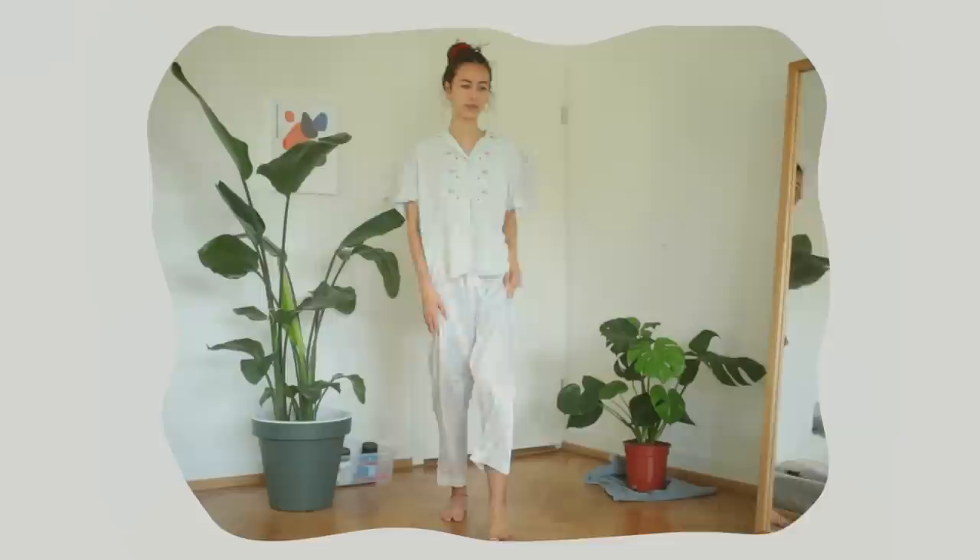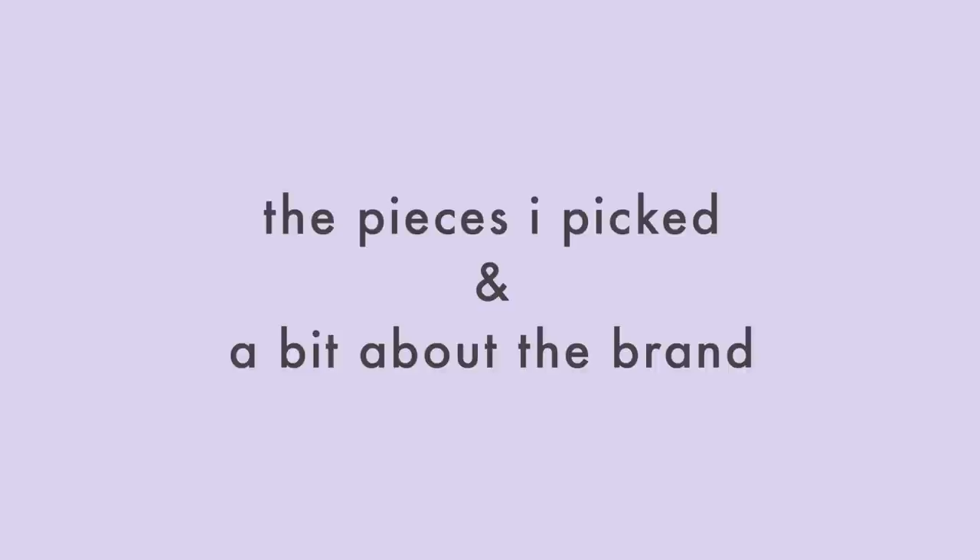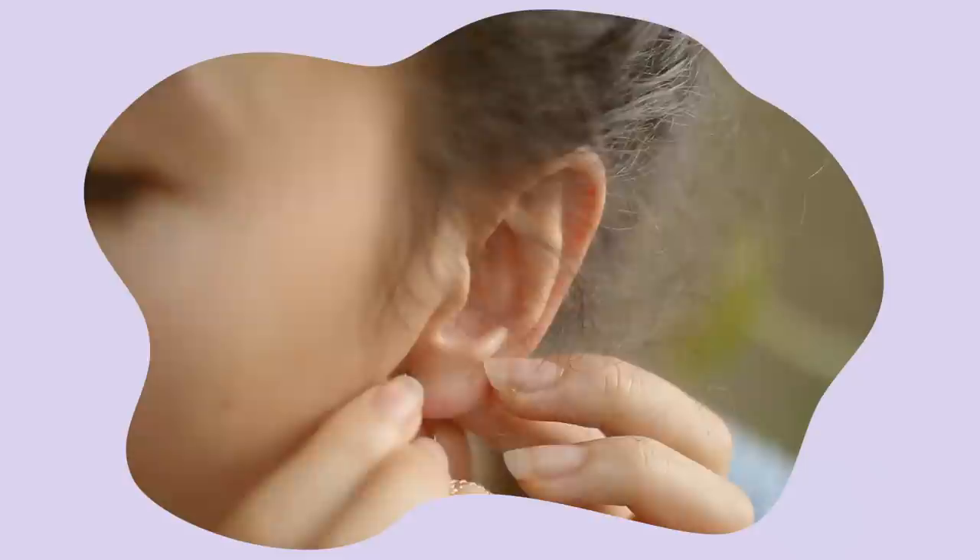Jewelry is one of the fields I've been sort of exploring for myself lately and trying new things out. I had the great pleasure to collaborate with Ana Luisa and use some of their beautiful pieces in my self-portraits. I got two pairs of earrings — the first ones being these gorgeous gold coin hoop earrings, which are actually designed by Michelle Choi.